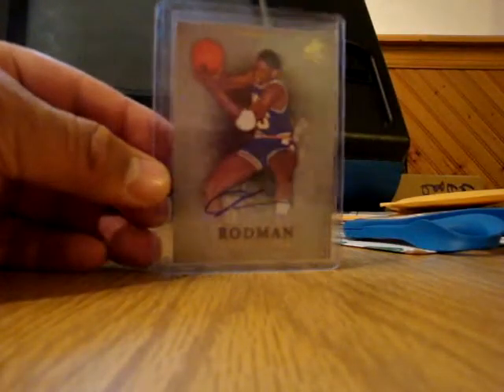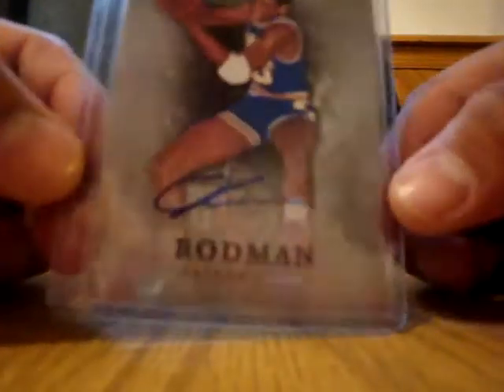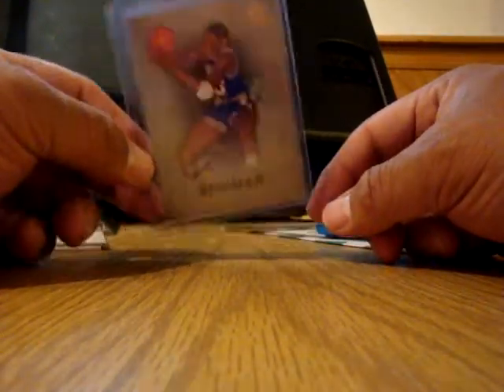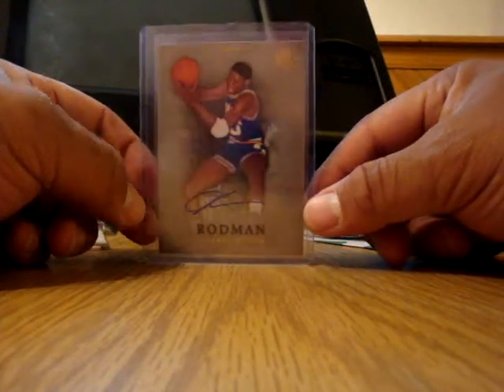Next is from the brand new SP Authentic — this is the base auto. They say one in like three thousand or five thousand packs. I looked on Cardboard Connection or something for the checklist, but there seem to be a lot of these, so I wouldn't think they're as rare as the stated odds. Anyways, that's just the base auto.